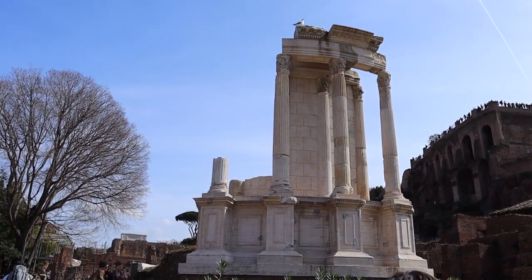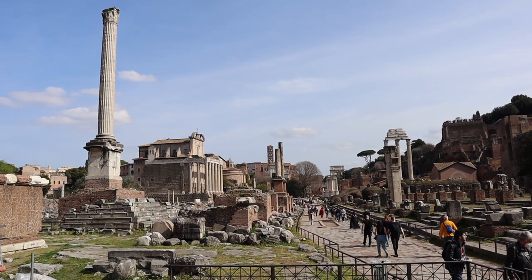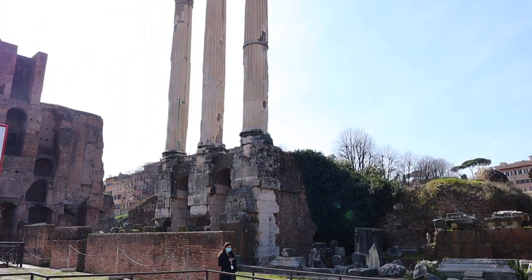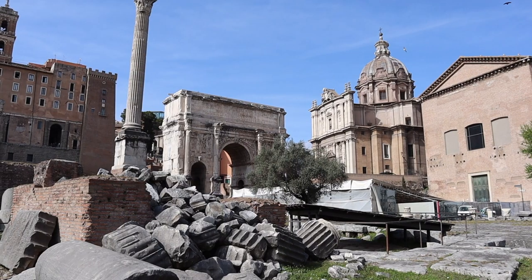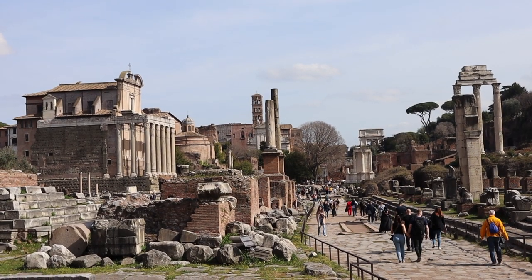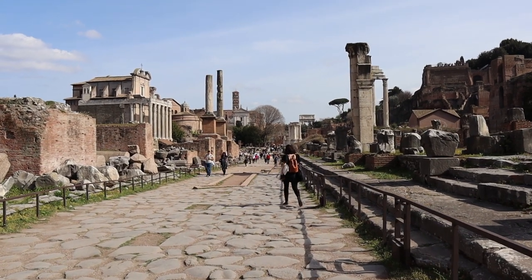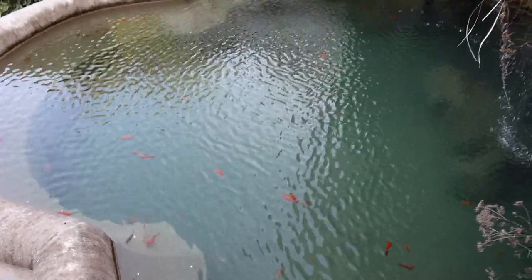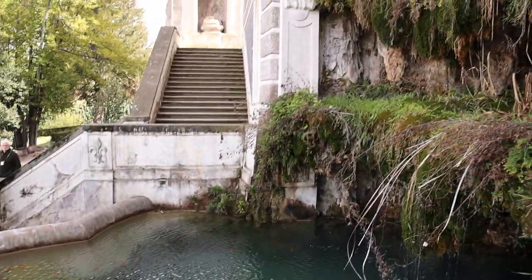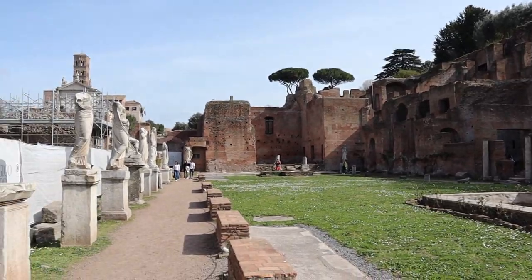It was time to check out the city center. There were countless temples, religious sites, government buildings, and markets in this part of the ruins. One of my favorite buildings was the Vestal Virgin's temple and atrium.